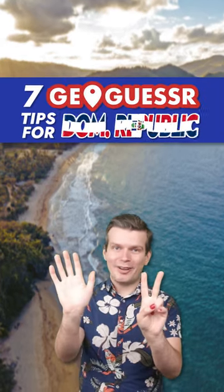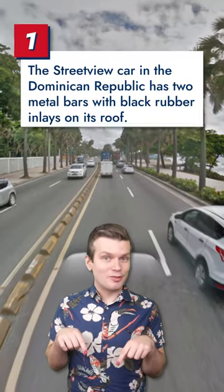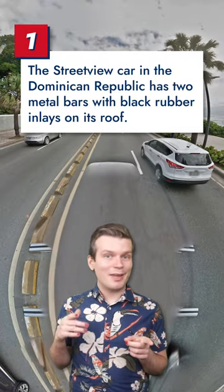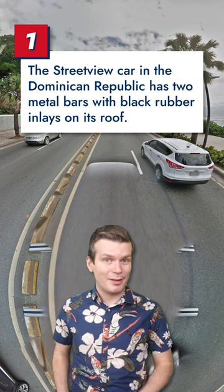Hola, Jess Binko here with 7 GeoGuessr tips for the Dominican Republic. If you pan down to look at the Street View car and notice two metal bars across the roof with black rubber inlays, you're either in the Dominican Republic or Mongolia. The tropical climate should help you decide between those two.